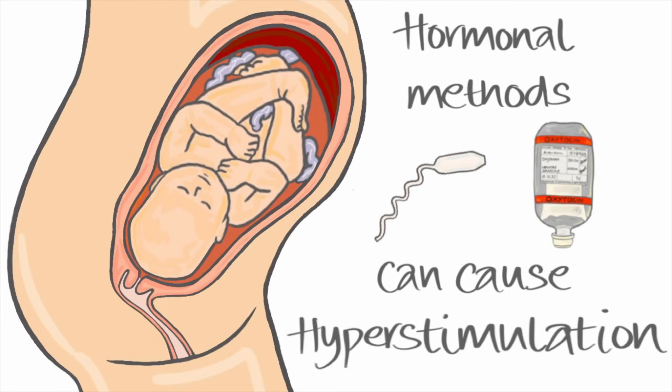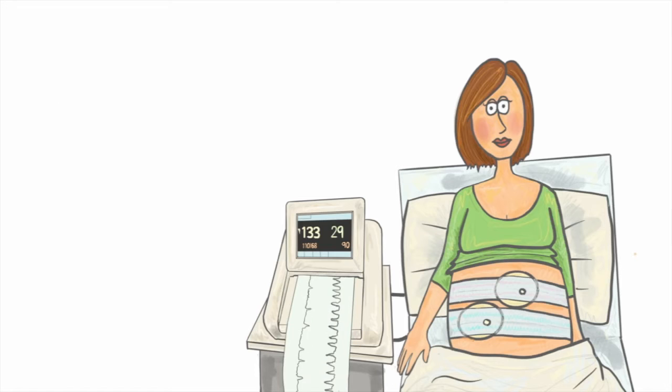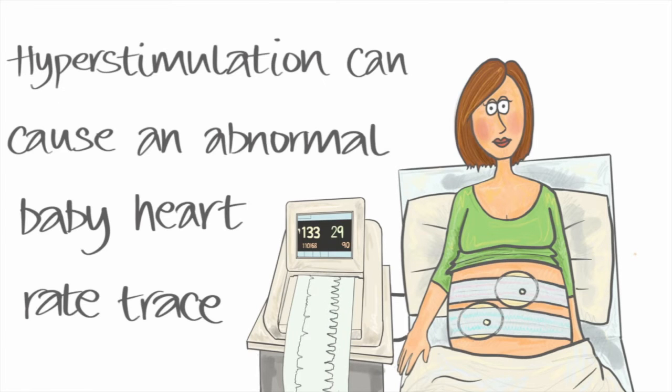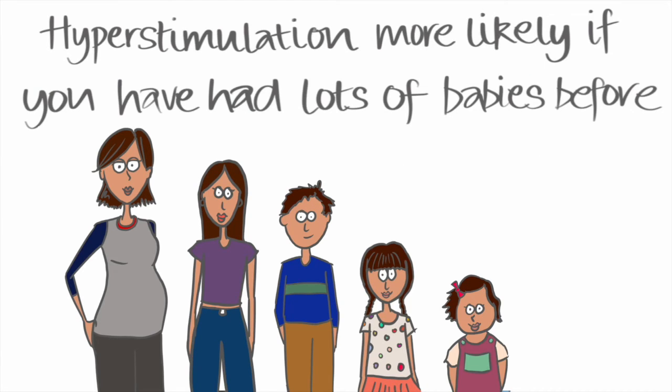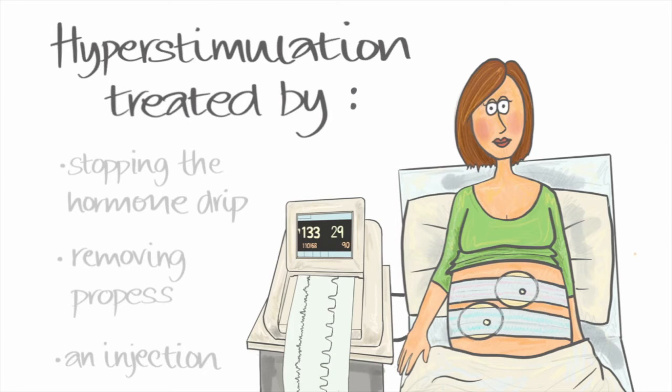The main risk of hormonal methods is hyperstimulation, or making you contract too much. This can eventually affect baby's heart rate pattern and in some cases cause babies to get tired or distressed. This is more likely in women who have had multiple vaginal deliveries in the past. If hyperstimulation occurs, the hormone drip can be stopped or the hormone pessary removed. If needed, an injection to temporarily stop contractions can be given.